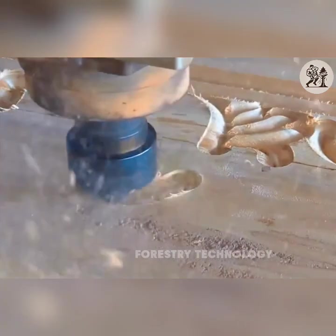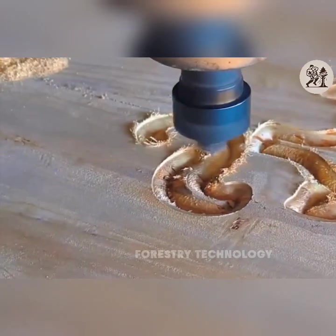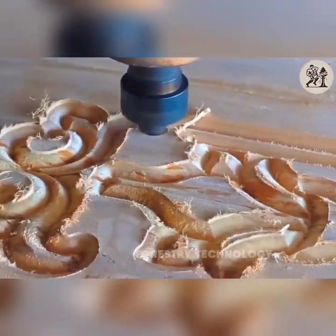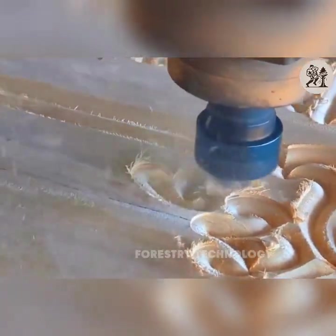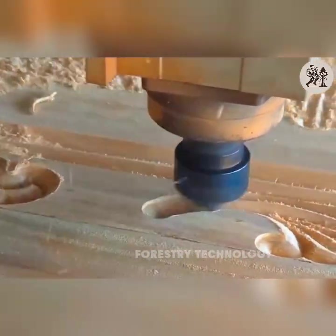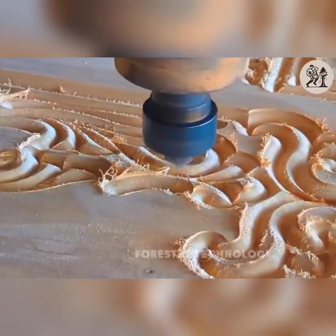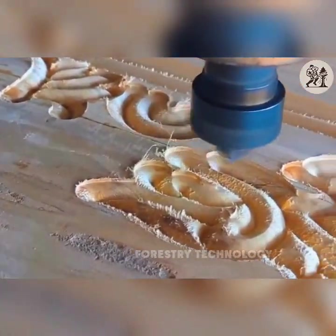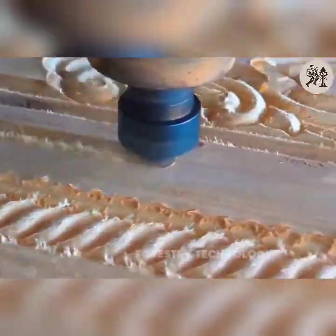Alex, a young designer, was surprised to see that the machine created complex patterns on wood with an accuracy of up to 0.1 mm. CNC opens up countless creative possibilities, helping us make sophisticated works. Both realized that CNC technology had completely changed the wood industry, bringing perfect and precise products.